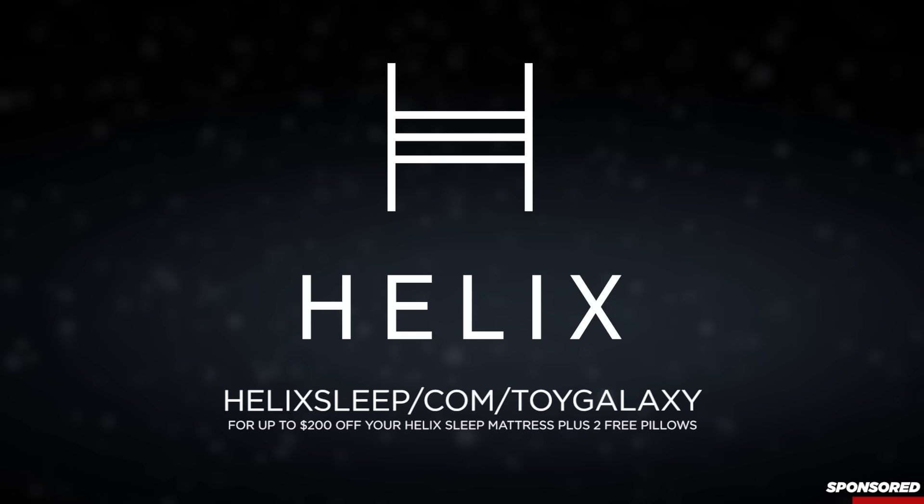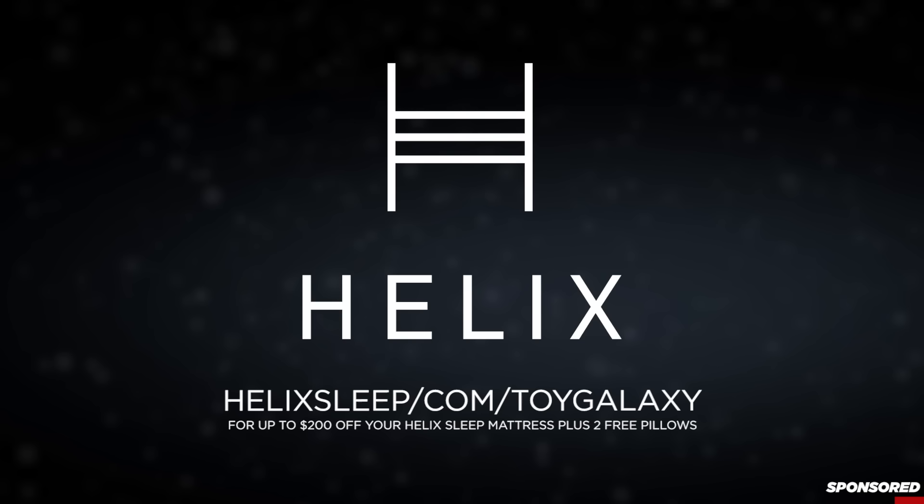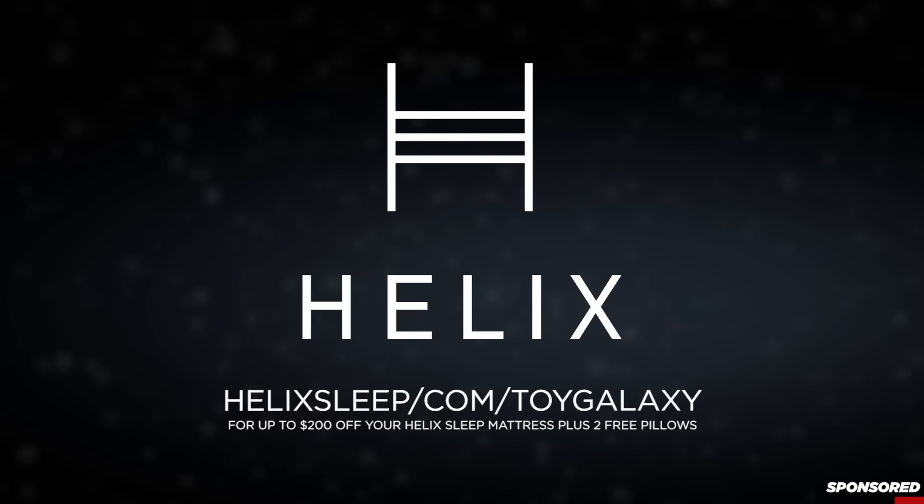If you're looking for a new bed, check out Helix. Click on the link below or go to helixsleep.com/toygalaxy for up to $200 off your Helix Sleep mattress plus two free pillows today. Thanks again to Helix Sleep.